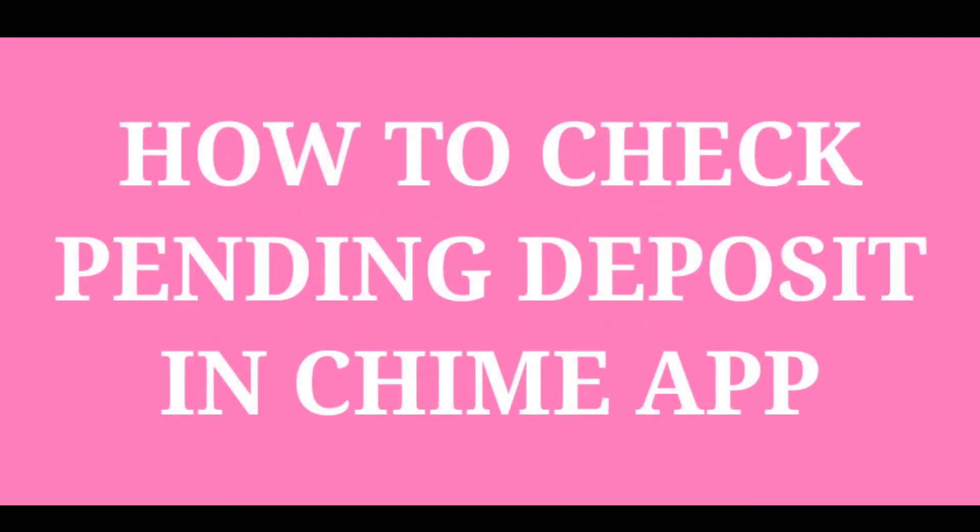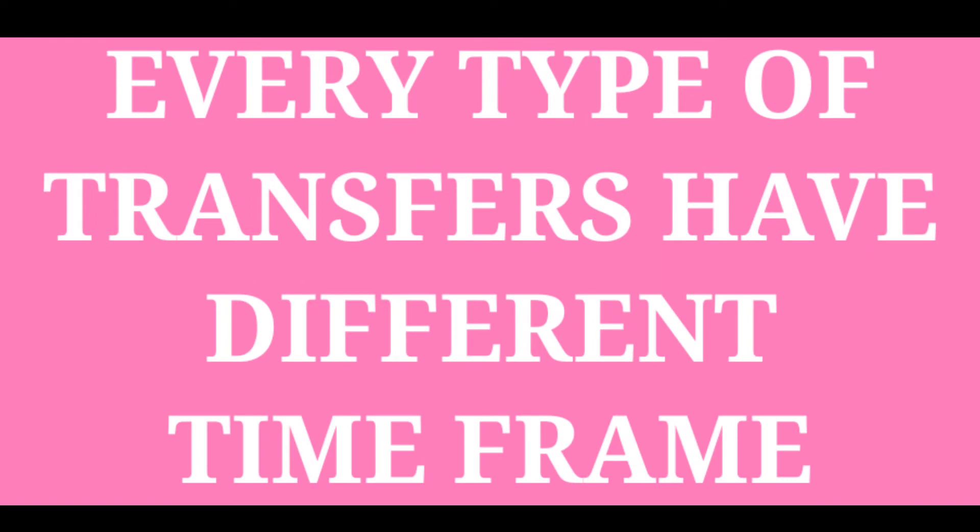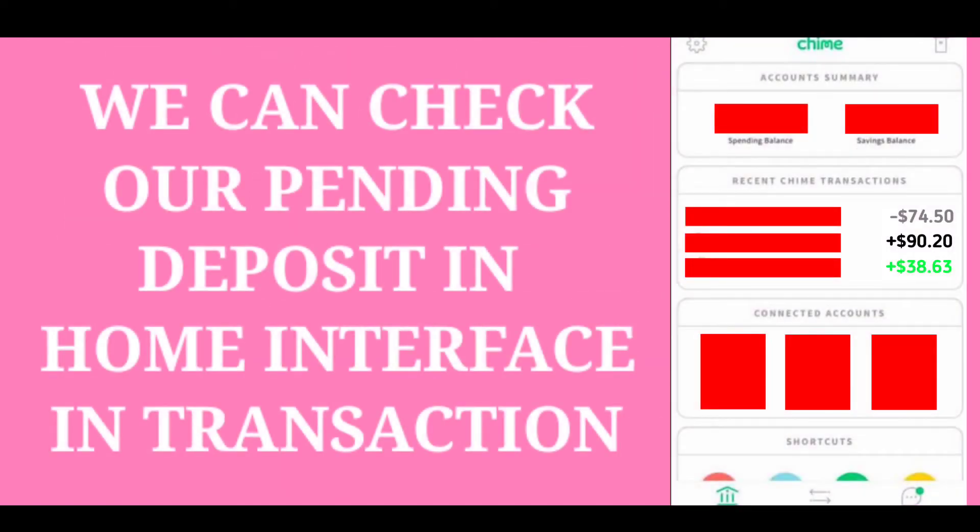How to check pending deposits on the Chime application. Every type of transfer has a different time frame. We can check our pending deposit in the dashboard or home interface of transactions.